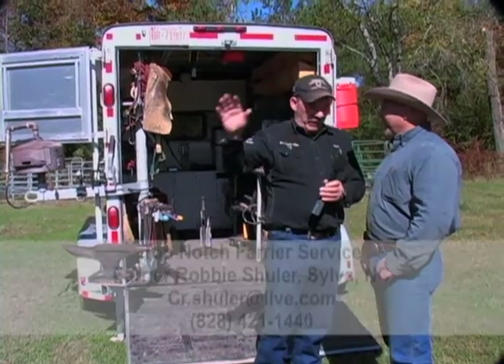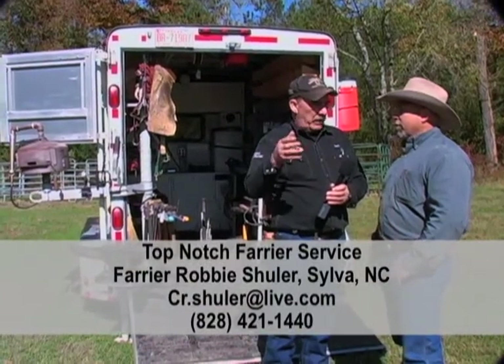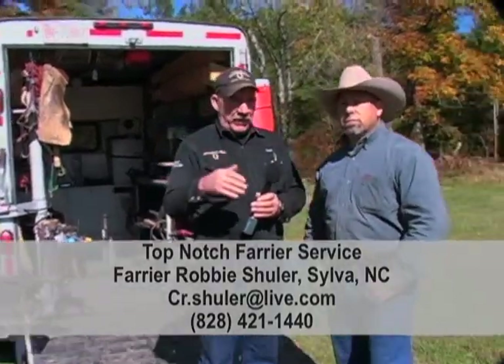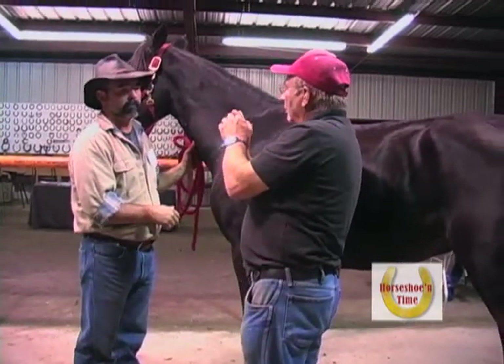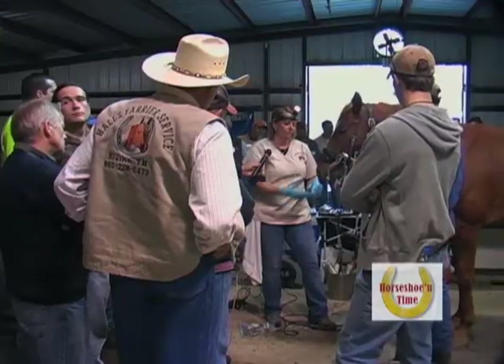I'm going to have them put your phone number on the screen and where you're located, so folks out there can call. And if you miss it, all you got to do is call the office and they'll give you Robby's number. And another thing, Robby, I want to do while we're standing here talking — we're going to show some things. Let's show a little bit of the convention and the things that were actually going on here this year, because there was a heck of a lot. We had massage, we had dental, we had all kinds.